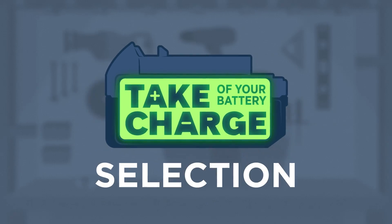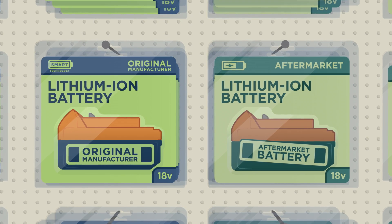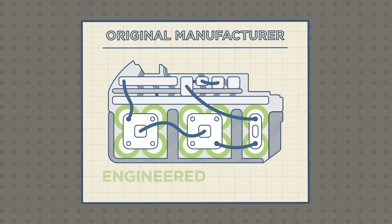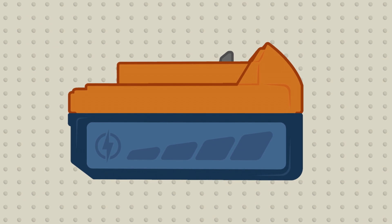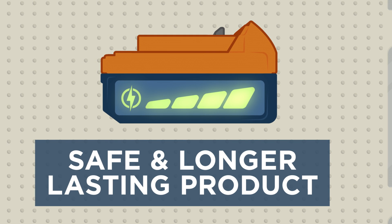When it comes to selecting the right battery, there's one thing you should keep in mind: batteries are not interchangeable. It's important to only use batteries and chargers from the original power tool manufacturer. These batteries are specifically engineered and tested to work optimally with the tools and chargers from the original manufacturer. They're also designed with smart technology to monitor battery health and ensure a safe and longer-lasting product.